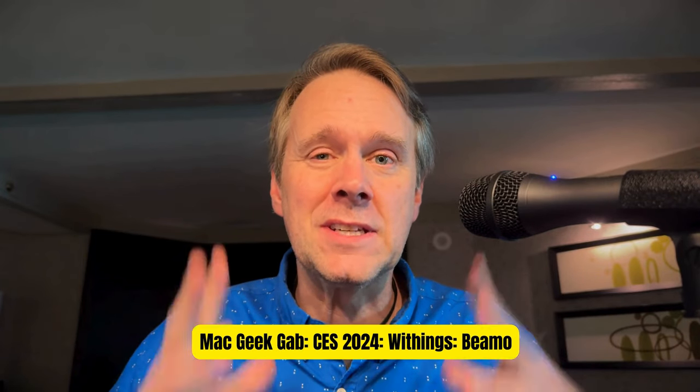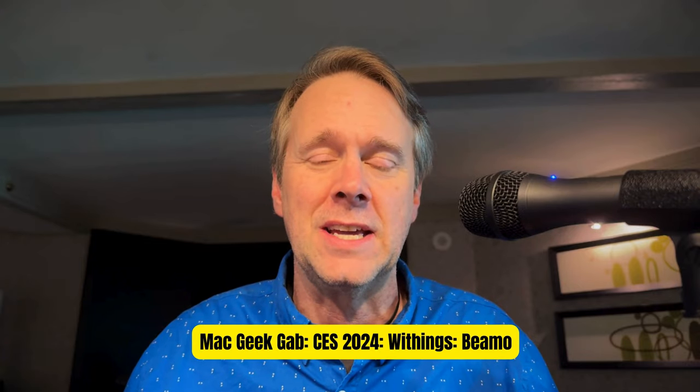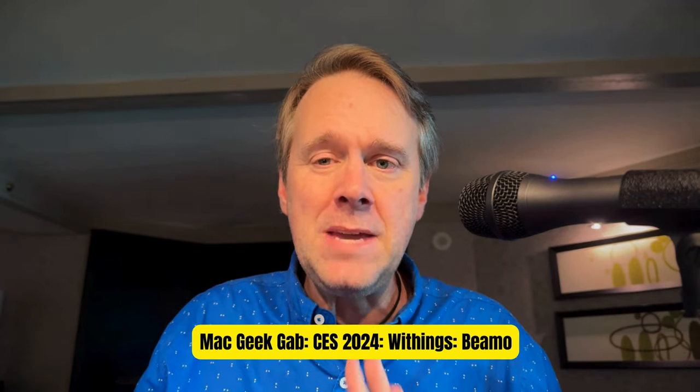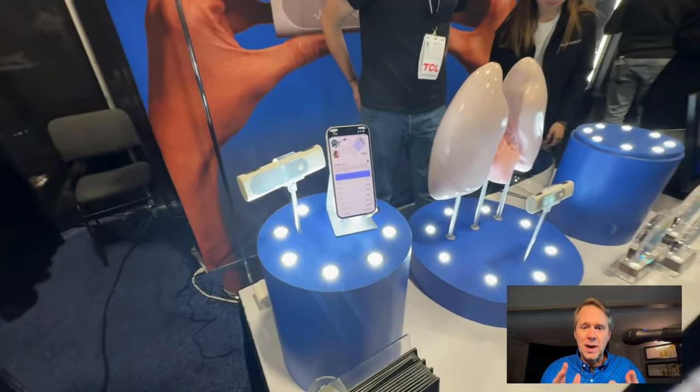Greetings, folks. Dave Hamilton with Matt Geekkeb here at CES 2024 in Las Vegas. Last night from Withings, we got to check out their new Beemo, which is a device that's really built to be used during telehealth visits.